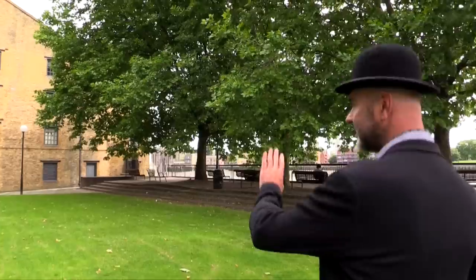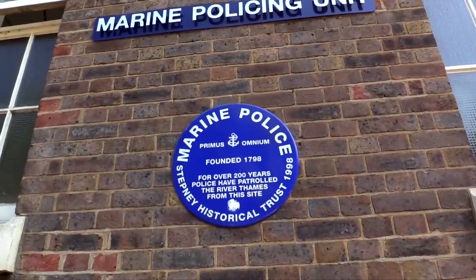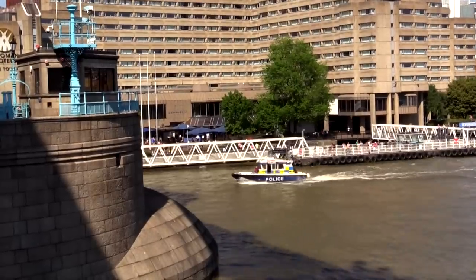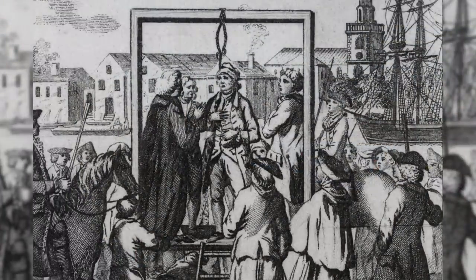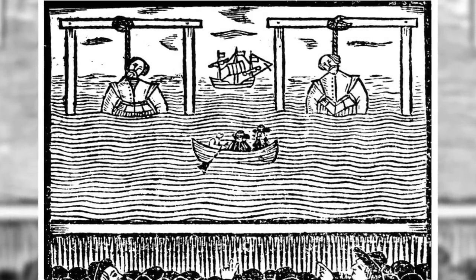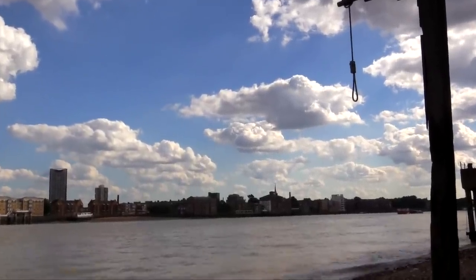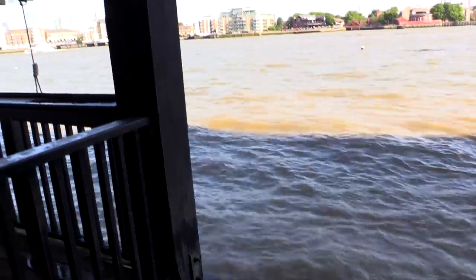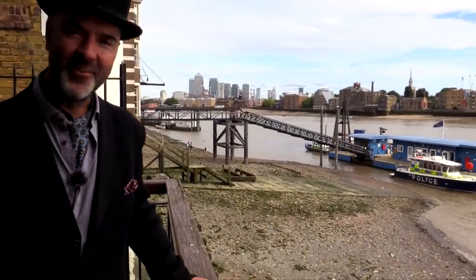This is Wapping New Stairs, and I think that building over there is the Thames River Police. Originally in 1798 the Marine Police was set up here, which is now the Thames Water Police — this is where all the boats come from when you see them fly up and down the river with their sirens on. Somewhere along here is Execution Dock, where they would execute pirates and mutineers. They'd hang you just high enough for the tide to wash over you three times, and your body would become really bloated with water. I think that's why this whole area is called Wapping — because those bloated bodies they used to call a whopper. So you'd say, let's go see a whopper hanging down. Think about that the next time you buy a burger.